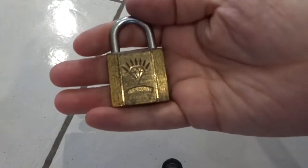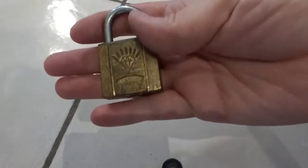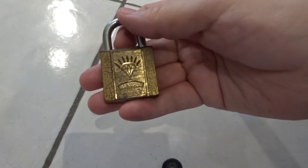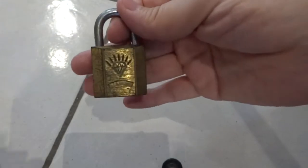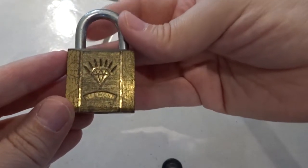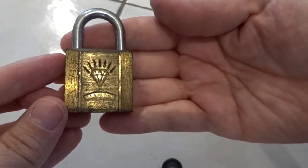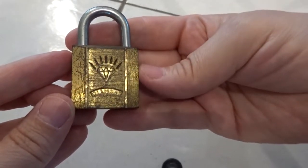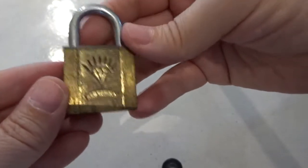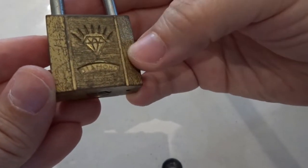Hi everybody, it's been a while since my last video - sometimes life becomes really really full - but today I'm here to show you a nice little abandoned lock I found crying in the street, and I could do nothing but adopt it immediately. I don't have the key. It's more or less 30 millimeters, and the brand should be Diamond.